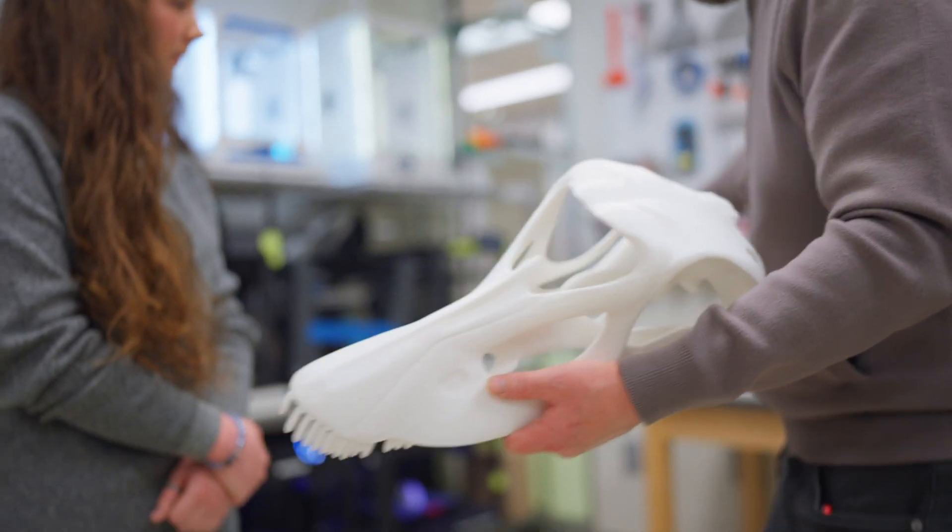The 3D Print Lab is a place where students can submit 3D prints and pick them up, and also stop by and learn about the 3D printing process.